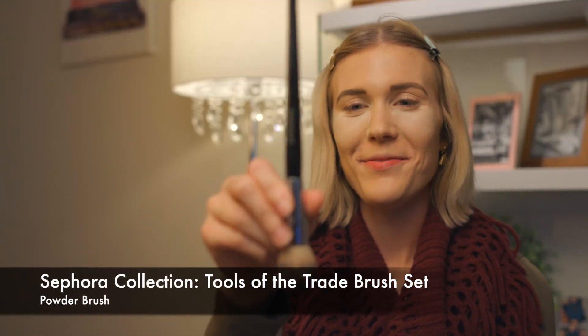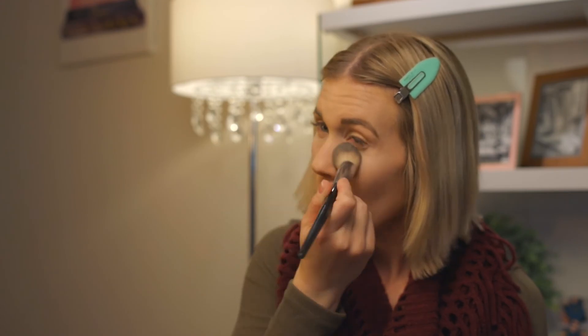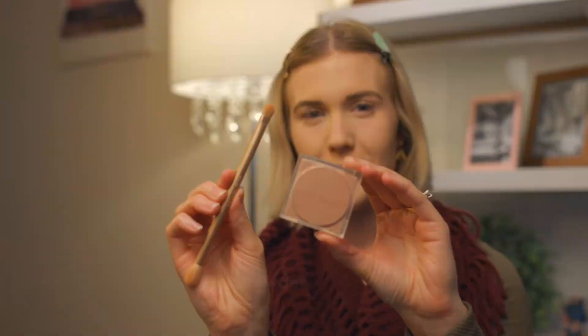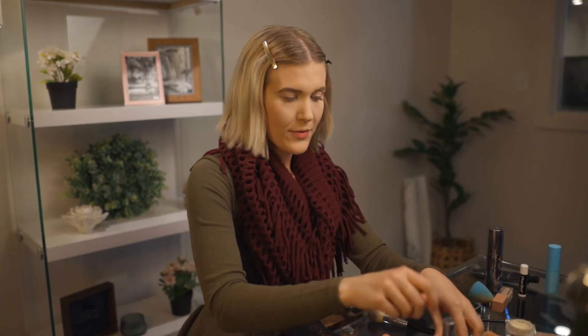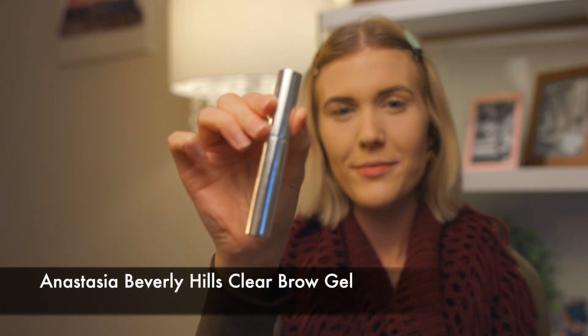Using a powder brush I dust off the remaining baking powder. For an extra boost under my eyes I use a small amount of KKW Beauty brightening powder. To keep my brows looking great all day I top them off with some Anastasia Beverly Hills clear brow gel.